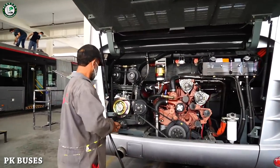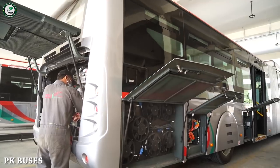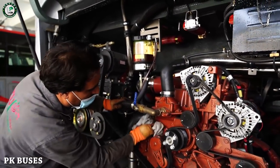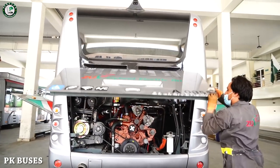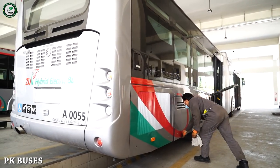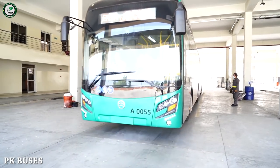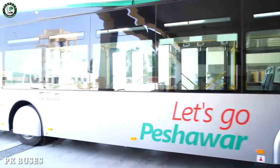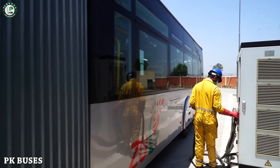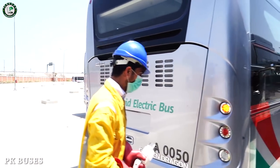After that, the engine can be maintained and checked. These buses are also charged with batteries — they are hybrid. They will charge when the speed changes. The engine will be charged with regenerative power and will use less fuel.